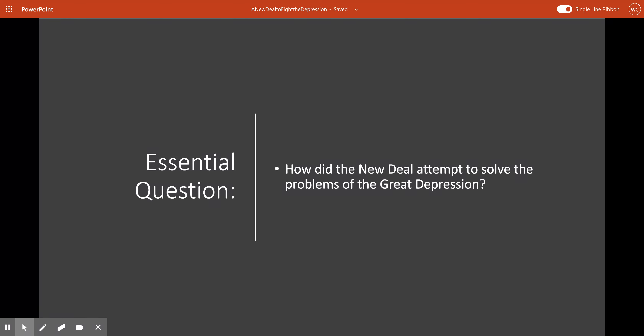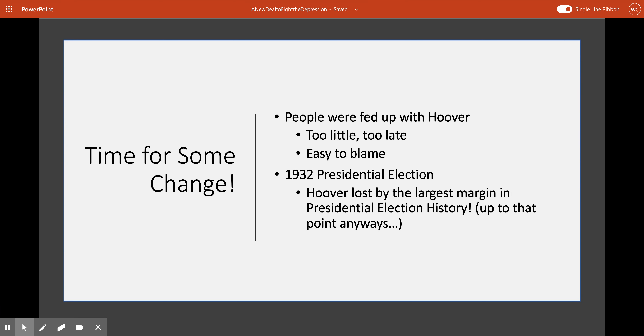By the end of the video, hopefully you've got an answer to this question. By now, we are firmly in the throes of the Great Depression. Things kind of suck for America right now. It's definitely time for some change.